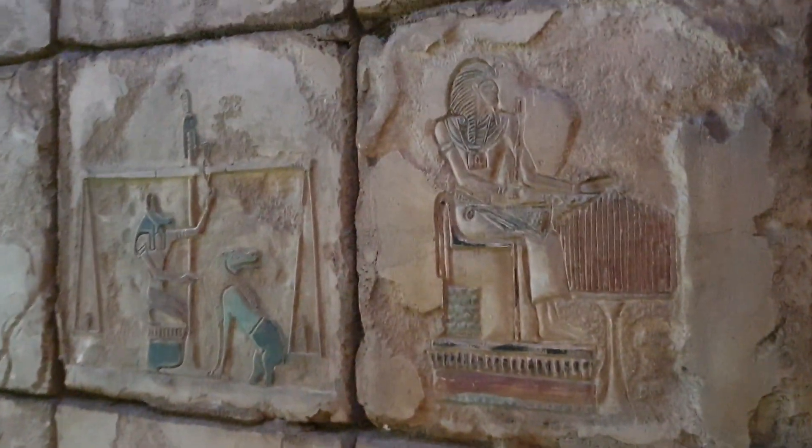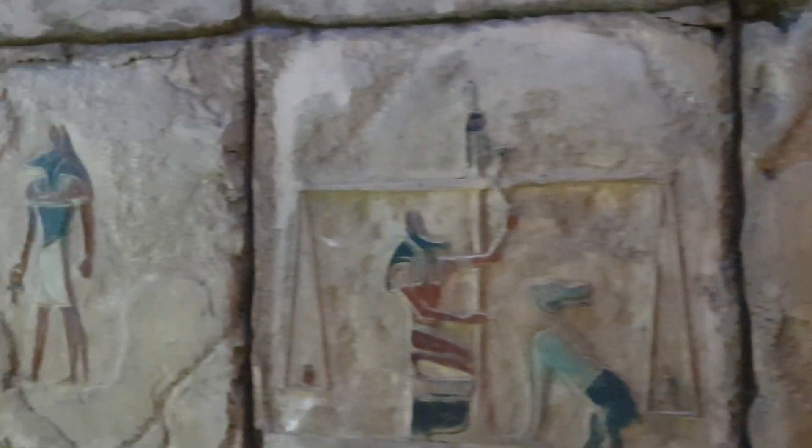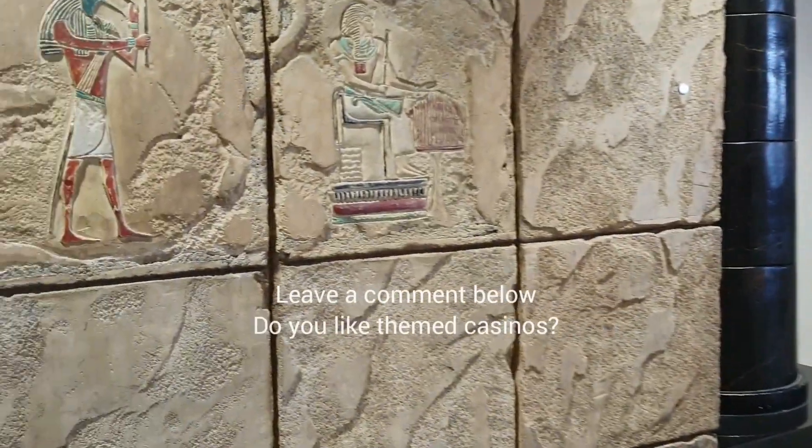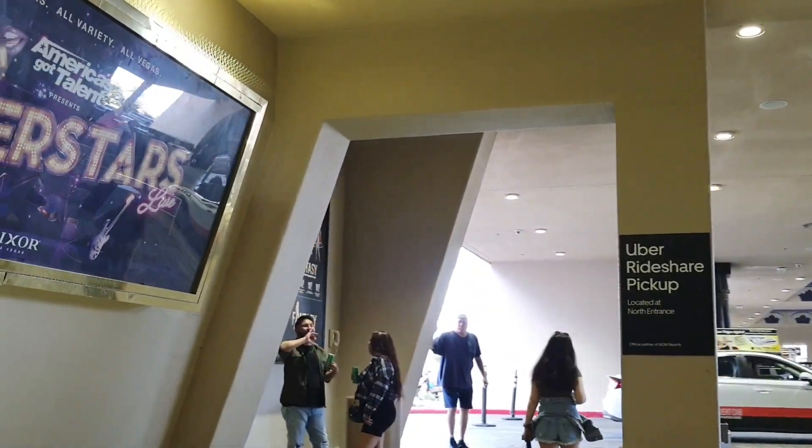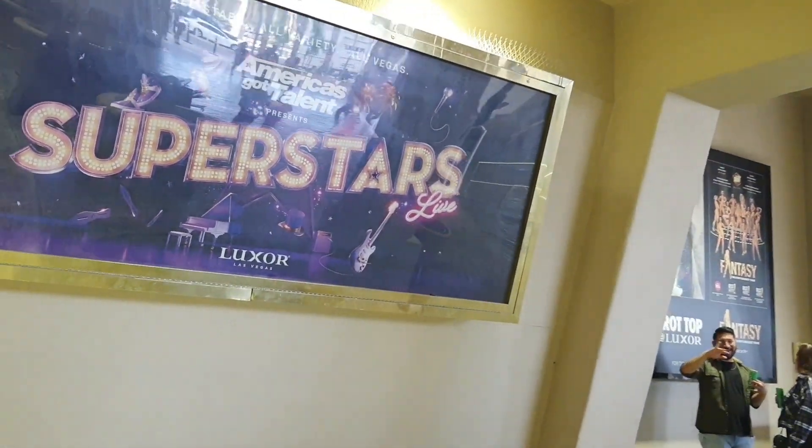On the walls — it's really cool theming. We like the theming. Do you like the theming? Let me know. We have America's Got Talent Superstars Live here.